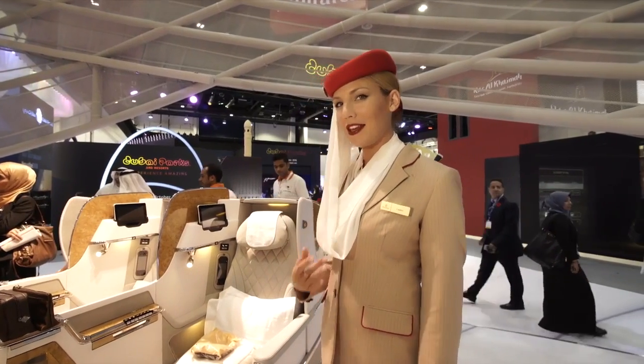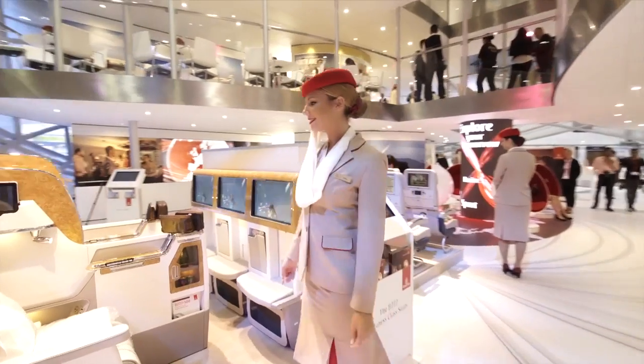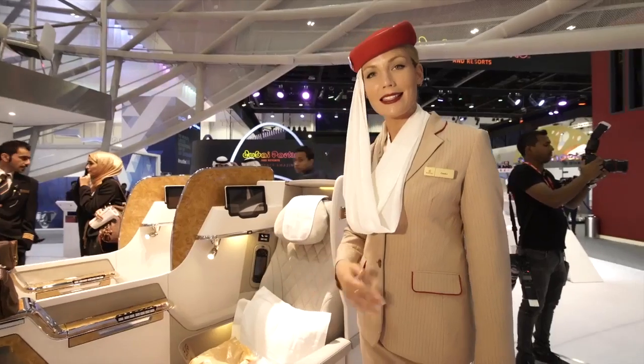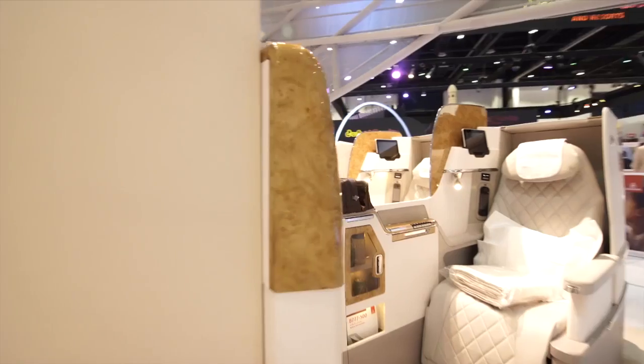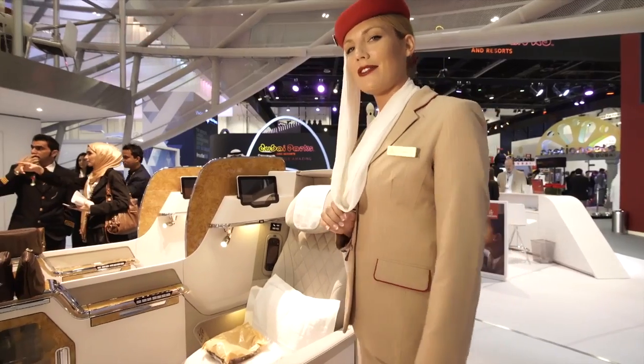My name is Candice and I'm here to give you an exclusive preview of our new business class seats. Our state-of-the-art seat will be featured on the new Boeing 777-300 Extended Range as of November this year.